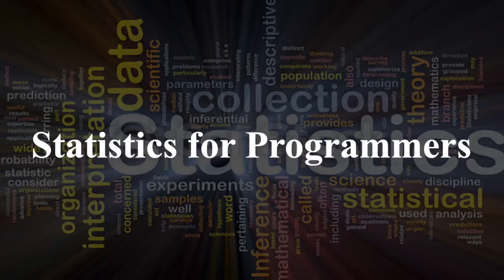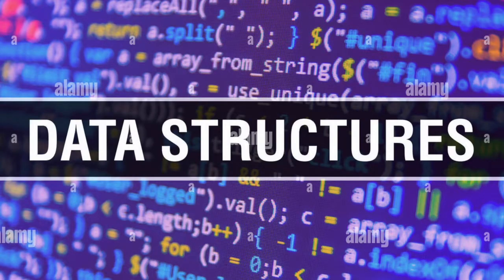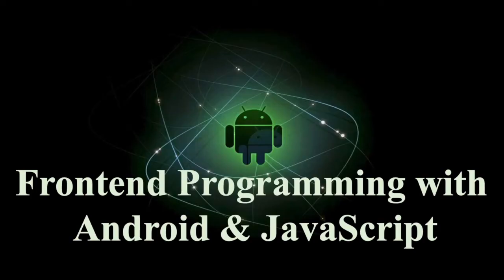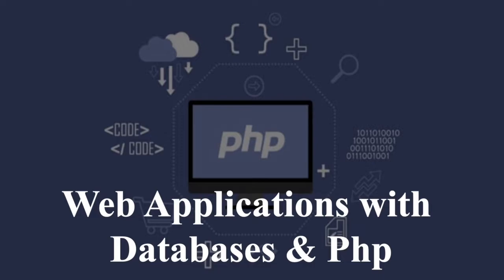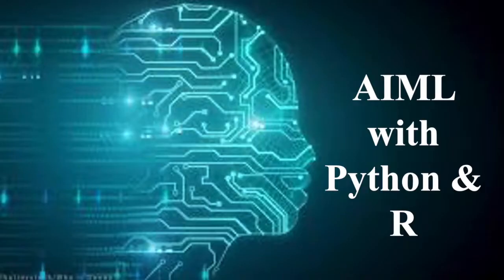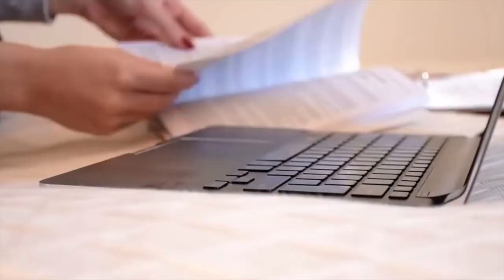Our 7 courses are: Statistics for Programmers, Data Structures with Java, Data Science with Python, Front-End Programming with Android and JavaScript, Web Applications with Database and PHP, Java Backend with Spring, NoSQL and Kafka, and AIML with Python and R.